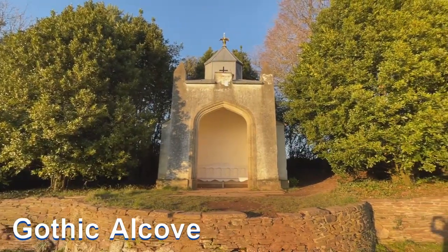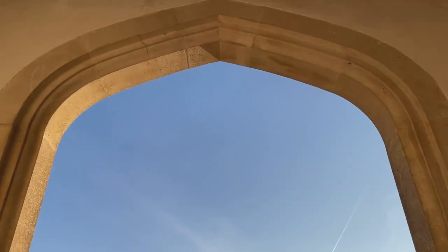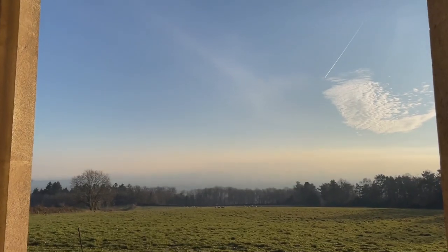One place that I always head to is the Gothic Alcove. I just love the views out onto the fields and beyond.